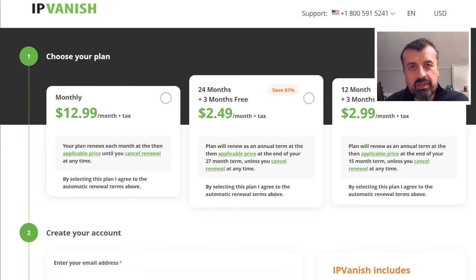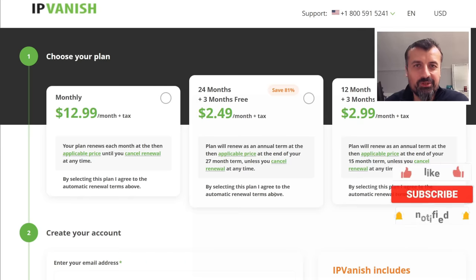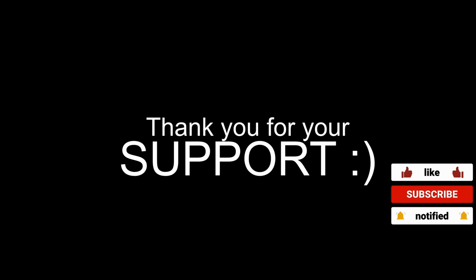Do have a look in the video description and pinned comment if you want to take up this special offer. Leave me a comment below and let me know what you think — I'll hopefully catch up with you guys real soon. Thanks.